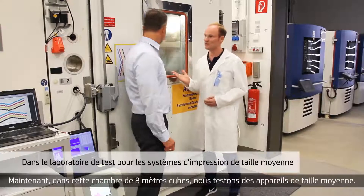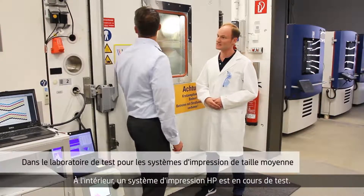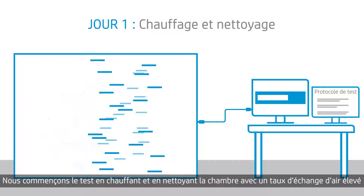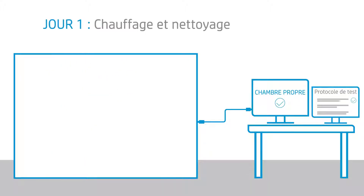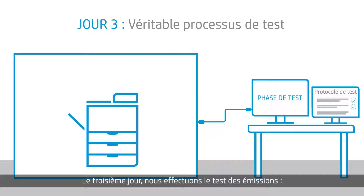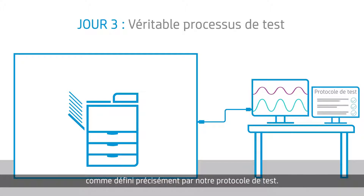Now here, in this 8 cubic meter chamber, we do the testing of mid-sized devices. Inside, there is an HP printing system being tested right now. We start the test by heating and cleaning the chamber with a high air exchange rate to achieve a very low chamber background concentration. On the second day, we load the chamber with a printing device and condition it overnight. On the third day, we carry out the actual emission test. We print a few hundred pages within ten minutes and continuously monitor released substances and particulate matters as precisely defined by our test protocol.